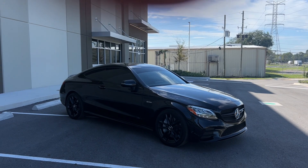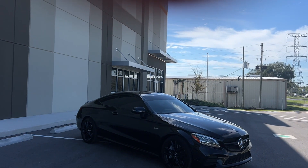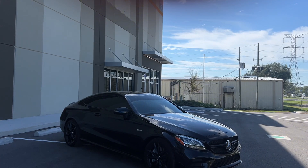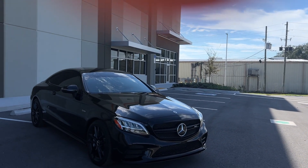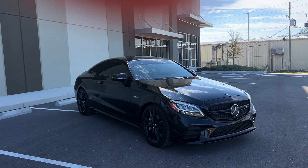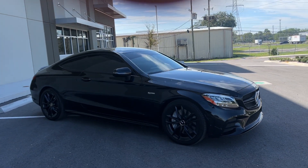This also comes with two keys, service records, clean Carfax, clean title, Florida vehicle, panoramic sunroof, heated seats on both sides, and a nice beautiful black Pan America grille. This vehicle comes with a lot of nice options, including the Burmester upgraded sound system as well.